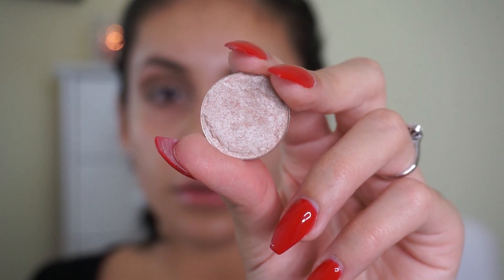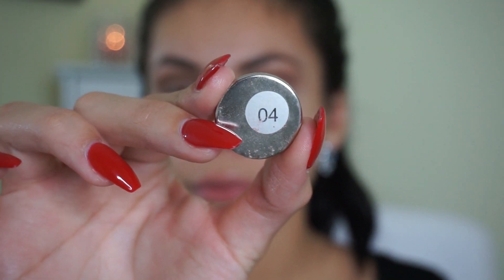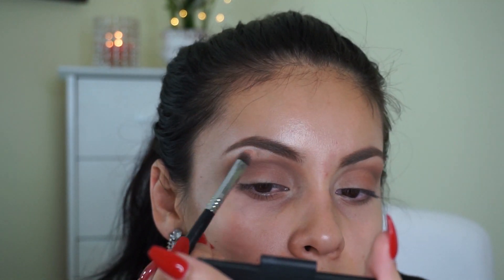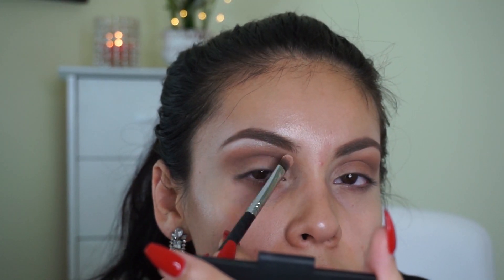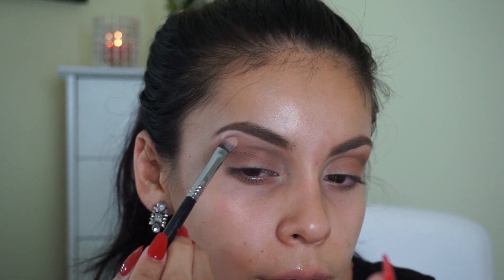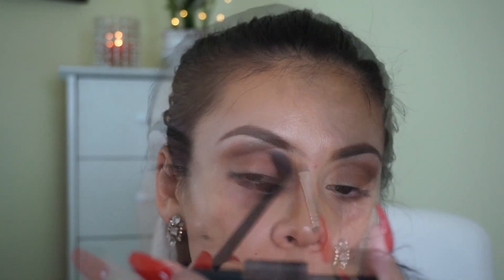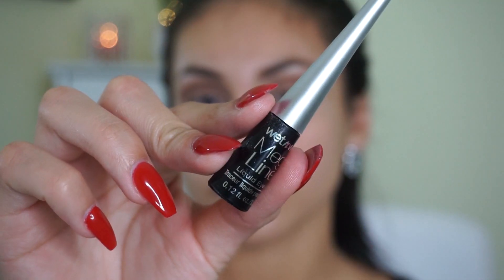Next I'm going in with another Morphe eyeshadow, number 04 — a really nice creamy white shade. If you watch my tutorials, you know I always like to highlight my brow bone because it makes everything stand out, especially the arch of the brows. I'm applying that right to my brow bone and you can really see it makes a difference. Then I'm just taking a blending brush to blend the brow bone highlight with the brown shade we used.